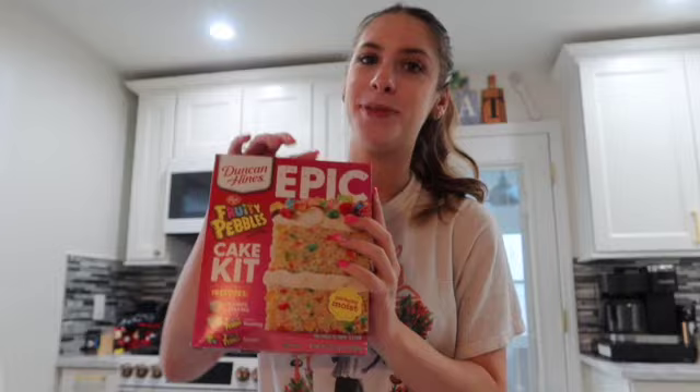Hey guys, it's me Sarah. Welcome back to my channel. In today's video, we are going to be making a cake. I got this Fruity Pebbles cake kit. We're going to do a little bake with me and I'm also going to be answering some questions so you guys can get to know me better. I hope you guys enjoy this video.